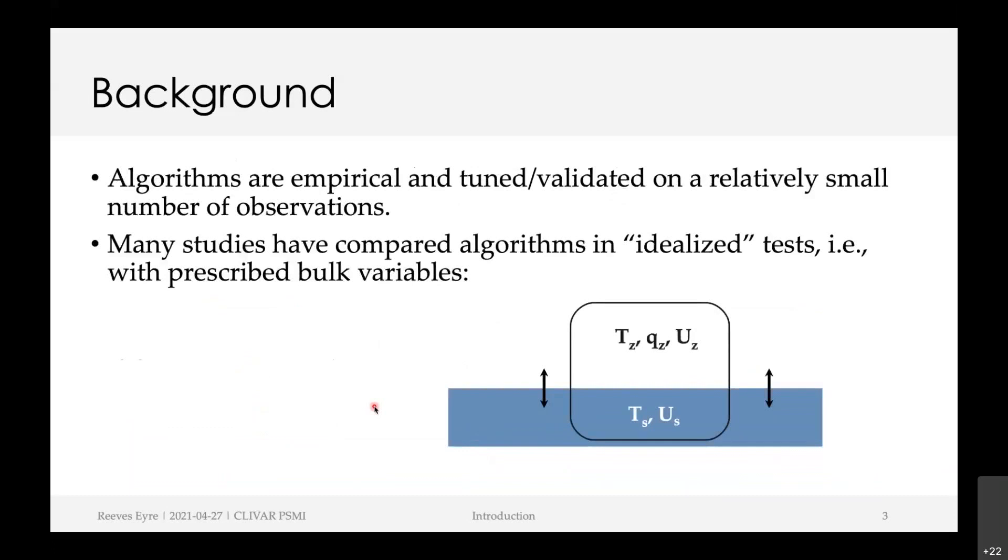There are quite a lot of different algorithms out there and they're all basically empirical, tuned on a relatively small number of observations that have taken direct flux measurements and developed a parameterization based on that. Lots of studies have compared the different algorithms in idealized tests with prescribed bulk variables — you prescribe all the variables and then see how the fluxes vary between different algorithms.